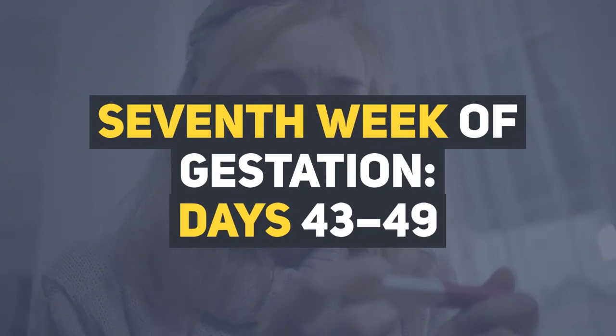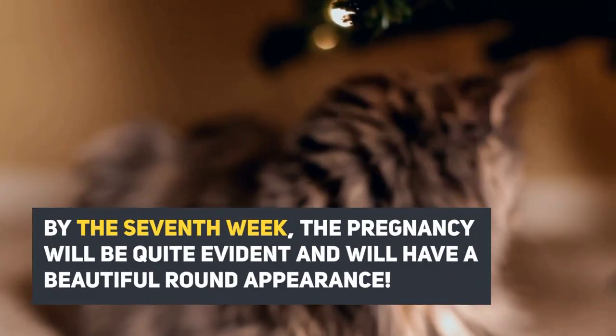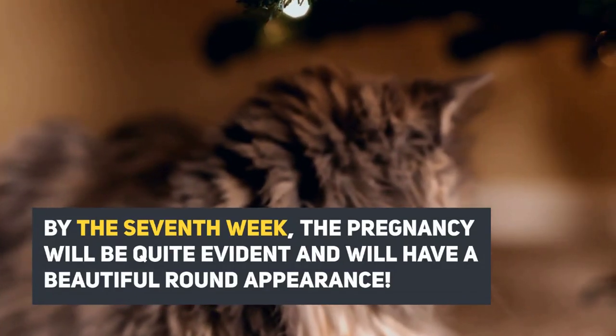Seventh week of gestation, days 43 to 49. By the seventh week, the pregnancy will be quite evident and will have a beautiful round appearance.